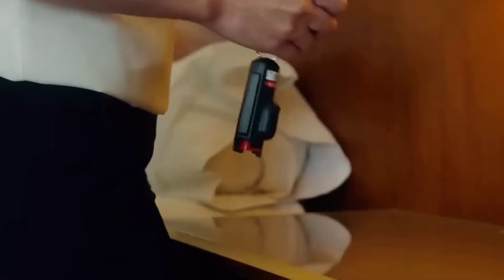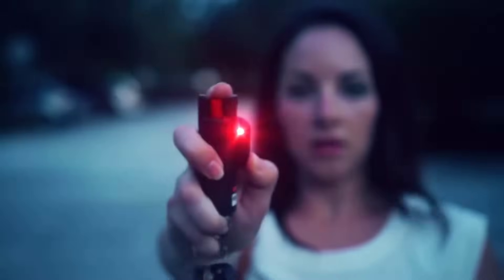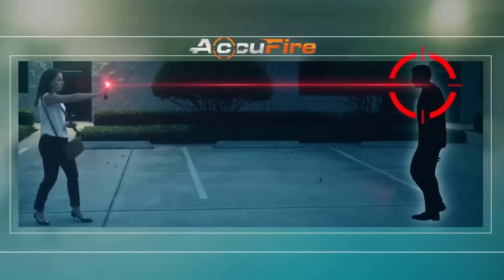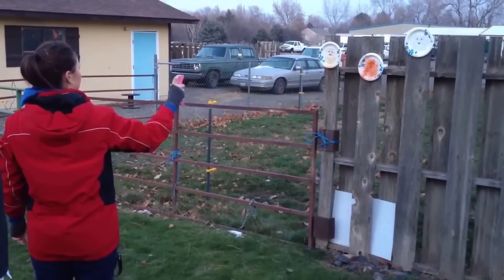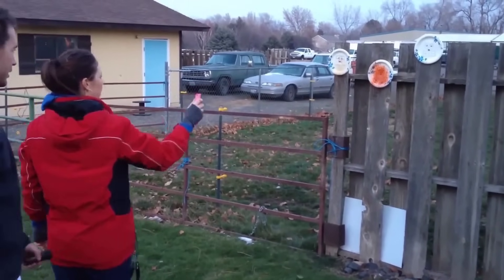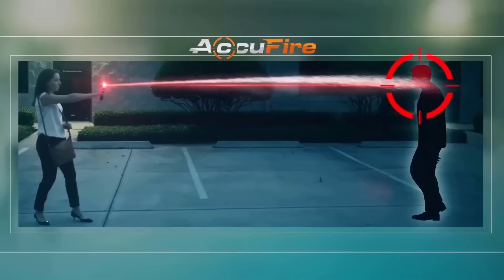Everyone understands that pepper spray is an extreme measure used in stressful situations when the user becomes vulnerable to aggressive behavior from an attacker. Guard Security has gone even further and introduced the next generation of precision pepper spray for keys — with a laser. This model has a much longer range, it is easier to hit the target area, and moreover, the laser itself is already a problem if it is pointed at the eyes.